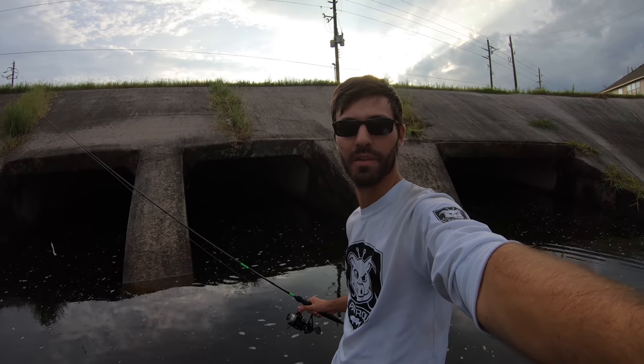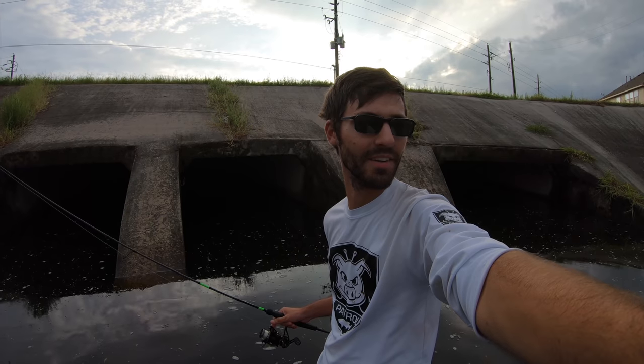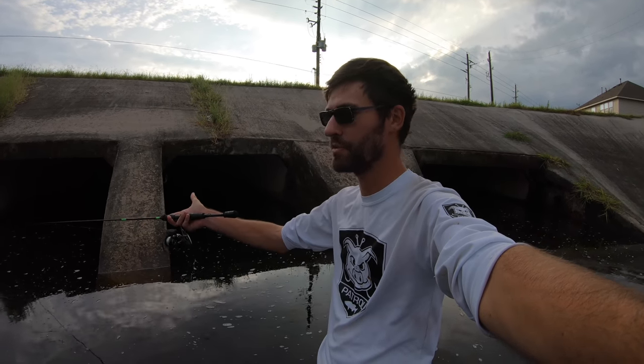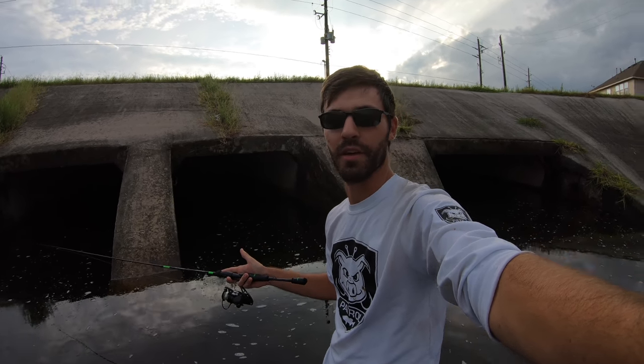Please subscribe — help me get to 100,000. Also, this is not real sewer water here, guys. This just looks like a storm drain slash sewer to me. We are not going to die from E. coli. Thank you for watching.